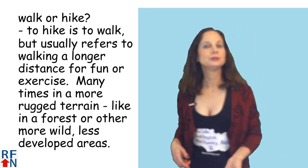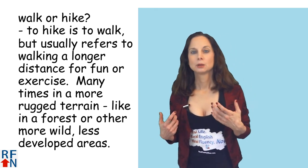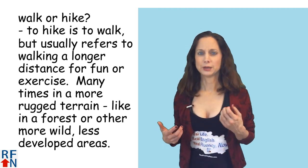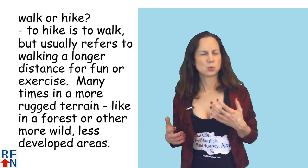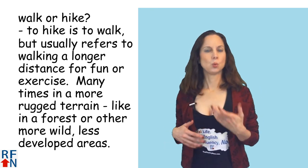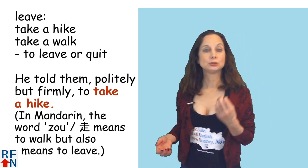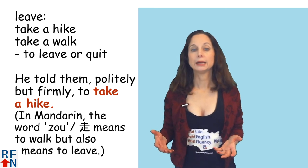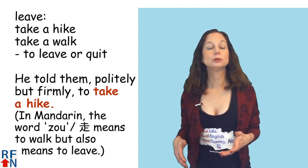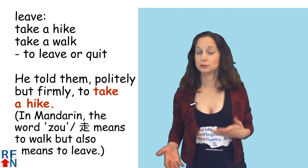Walk or hike — what's the difference between those? To hike is to walk; it usually means to walk longer distances for fun or exercise, many times in a more rugged terrain like in a forest or a more wild, less developed area. Sometimes it's also used to mean to leave. To take a hike or take a walk can mean to leave or to quit, as in: he told them politely but firmly to take a hike — meaning he's telling them to leave.